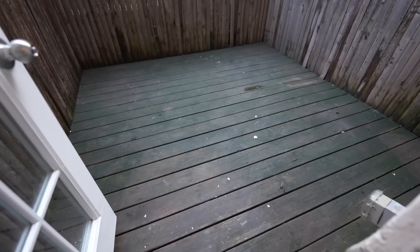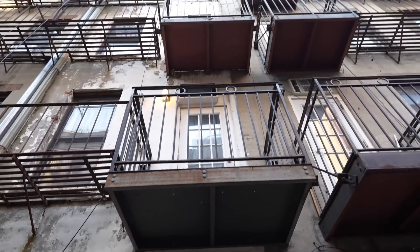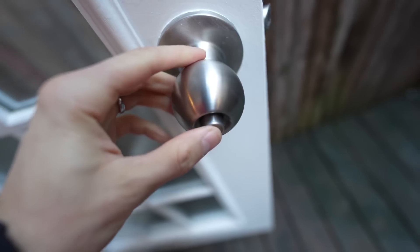The backyard is private but the neighbors might be able to see you. It's nine feet five inches by nine feet seven inches — much better than your neighbor's balcony, look at how tiny those are. You'll want something down here like a table with a canopy umbrella. There's a light, a power outlet, and a lock that'll keep the bad guys out.